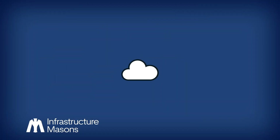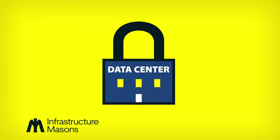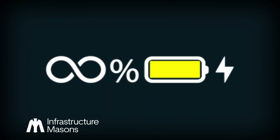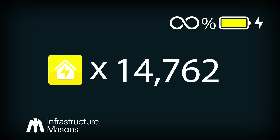Ever wonder where that cloud is that everyone is always talking about? It lives inside a data center. Not only are the computers safe and sound in these super buildings, but also they will never run out of power. Most data centers are powered with enough electricity to run over 20,000 homes.